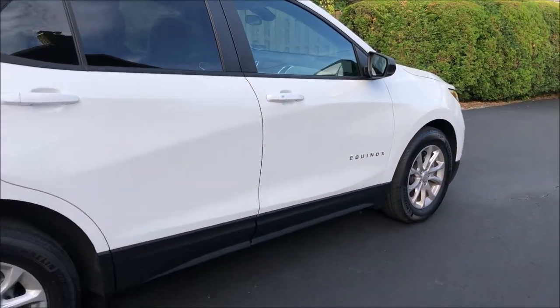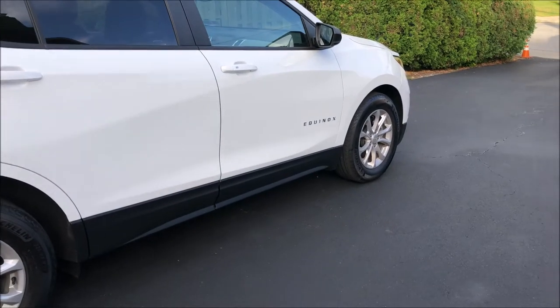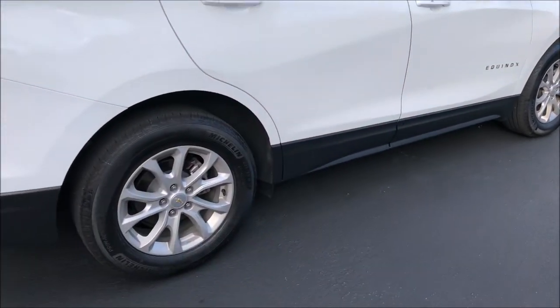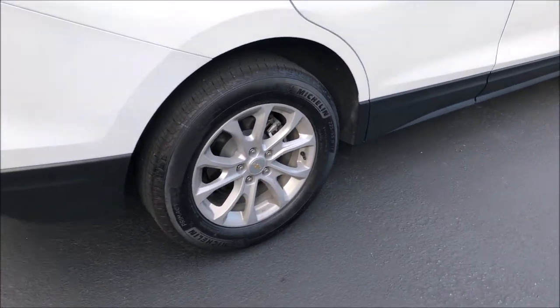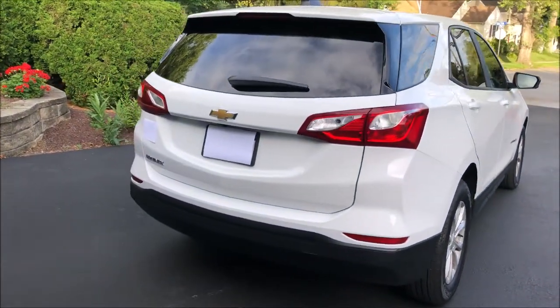You'll notice some things on the vehicle here. For one, there's no chrome trim, just a lot of plastic cladding on the outside. You do have, I believe, 17-inch alloy wheels. Pretty decent styling for a crossover — they all kind of look the same and are all kind of doing the same thing these days.